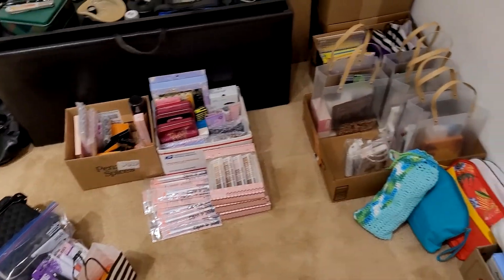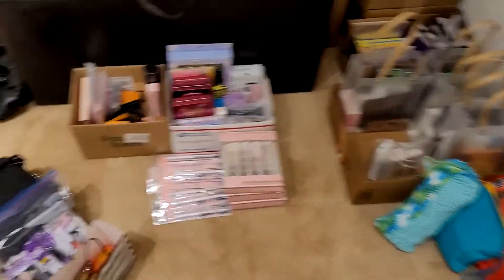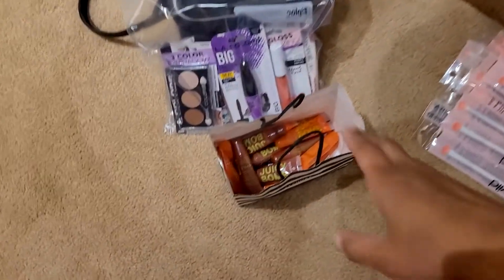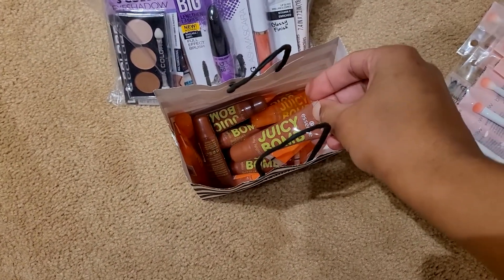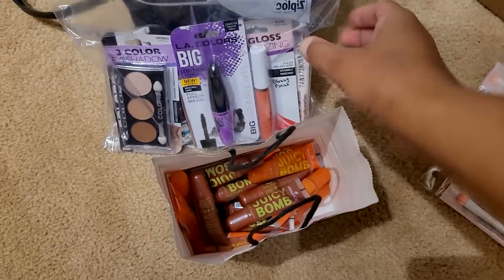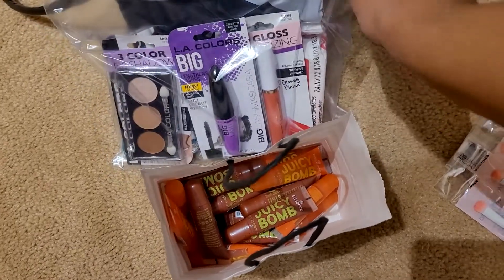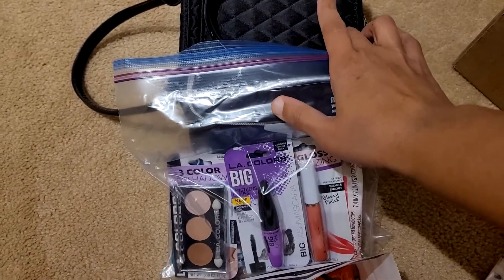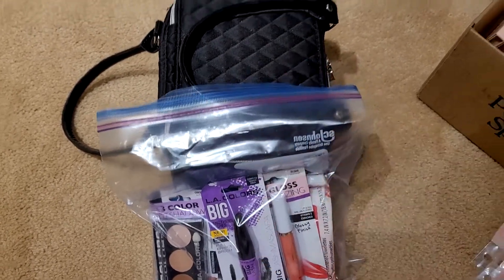This right here — Ulta had a recent sale, these were a dollar, so I bought I think 10 of two different flavors. This one I believe was a donation, so that's what's there. This one is empty — I used to put perfume samples in here that you get from like Sephora or Ulta.